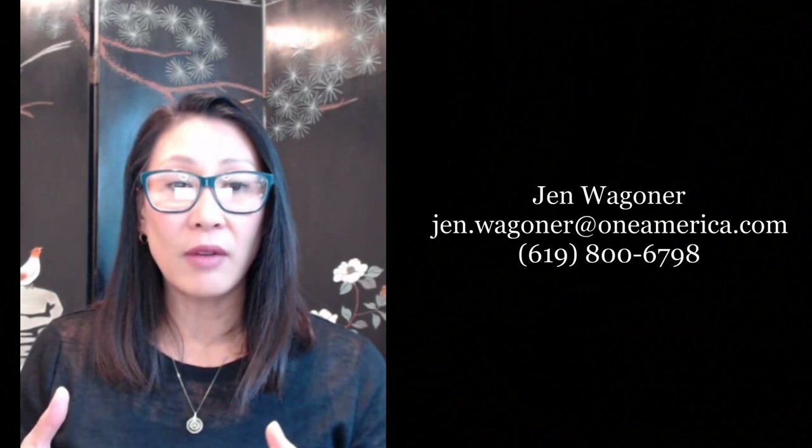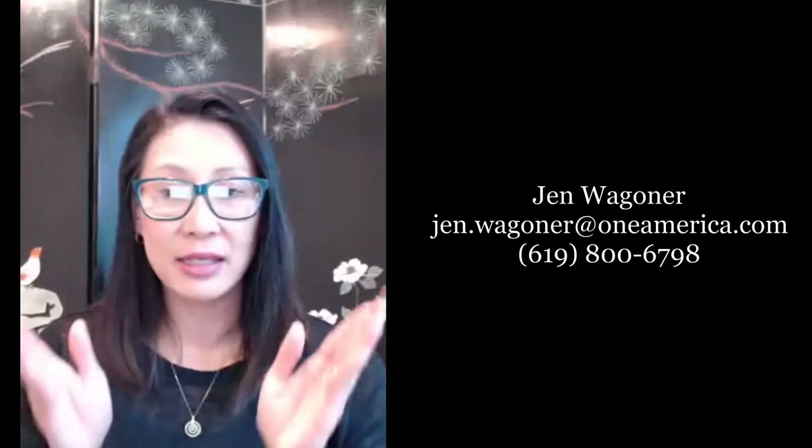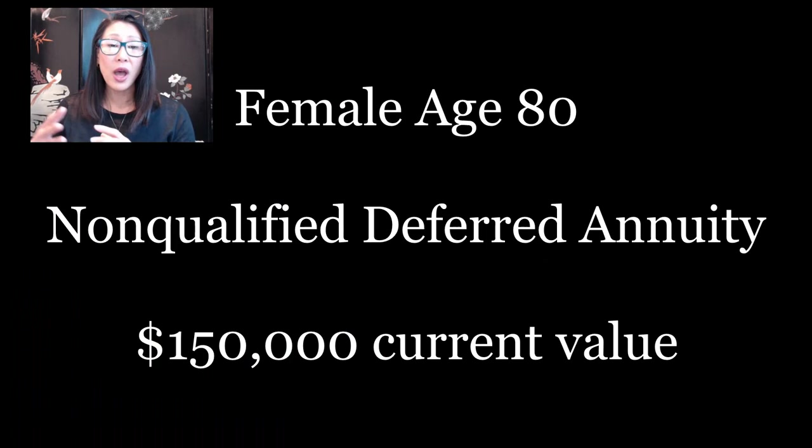Here's an example of when and why you'd use Indexed Annuity Care base-only. Consider a female age 80 — we want to take advantage of transferring a tax-deferred annuity with significant gains into our Indexed Annuity Care base-only, and turn those tax-deferred gains into tax-free benefits. When we transfer that one hundred fifty thousand dollars, we've turned it into tax-free benefits of six thousand three hundred thirteen dollars per month over two years for this particular client.